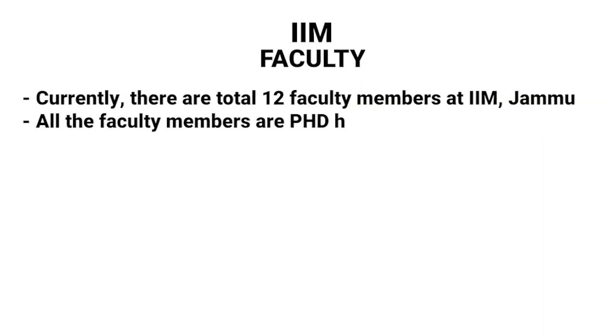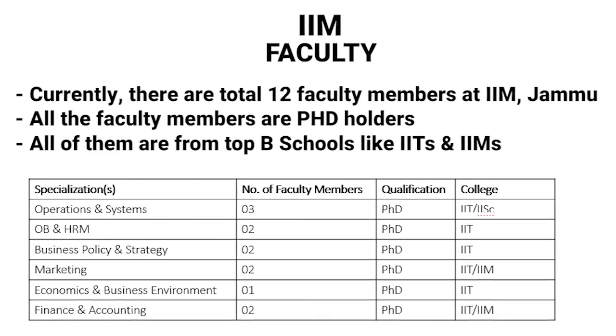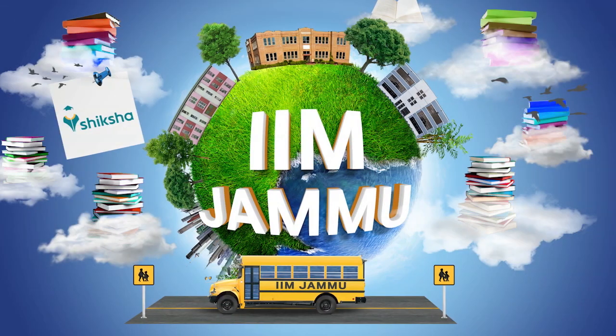There are 12 faculty members at IIM Jammu and all hold a minimum qualification of PhD. The faculty are all from top B-schools like IITs and IIMs. IIM Jammu started with 60 seats and has now expanded to 140 seats — which is almost double. You will find a decent and larger peer network now compared to previous years, so get ready to make new friends on campus.